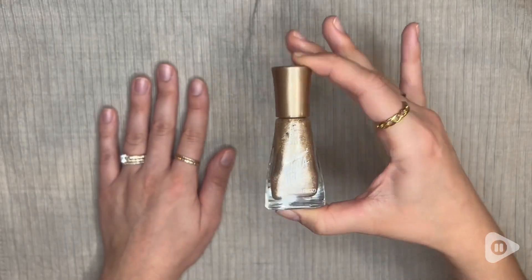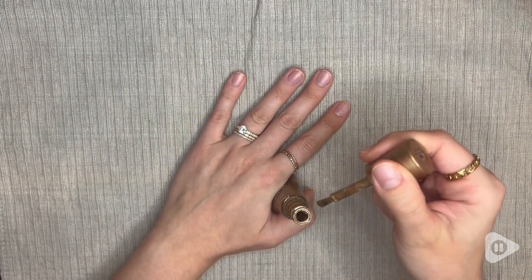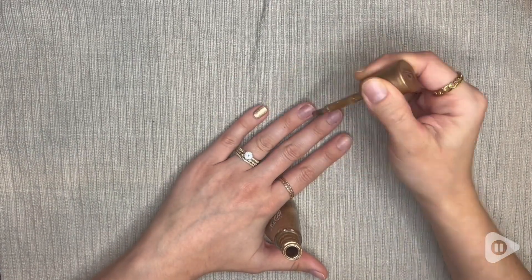Hi, it's Morgan from WTI, and let me tell you about the perfect nail polish for a quick and easy manicure. This is the Sally Hansen InstaDry Nail Color in the shade Go For Gold, which I love.